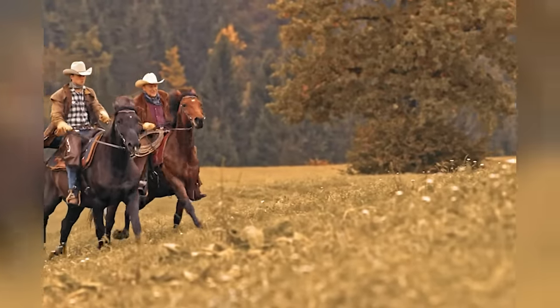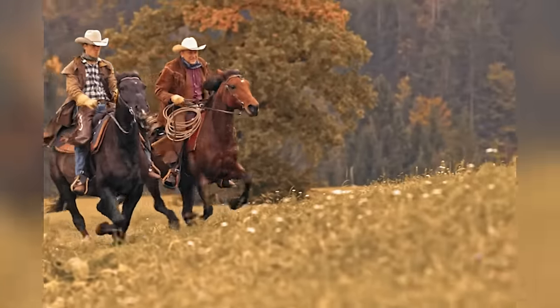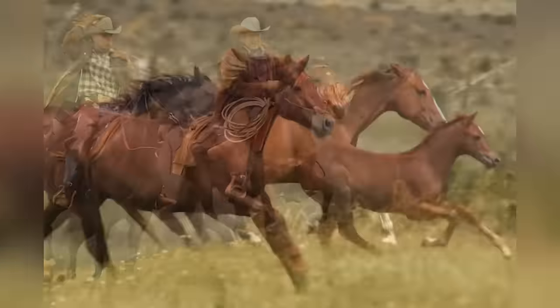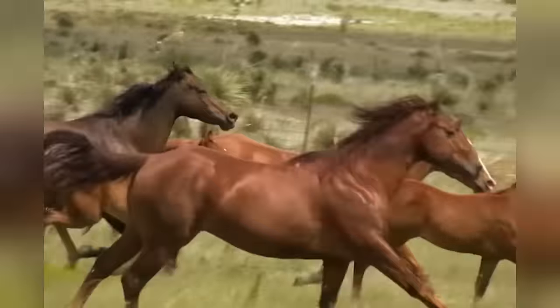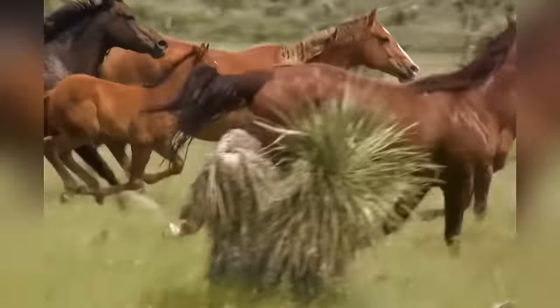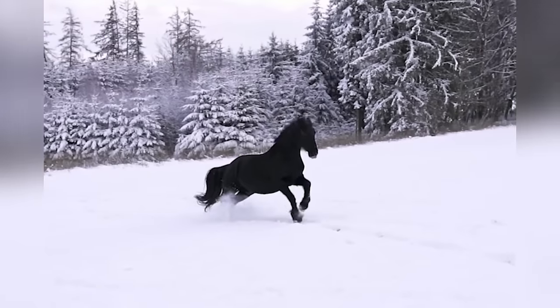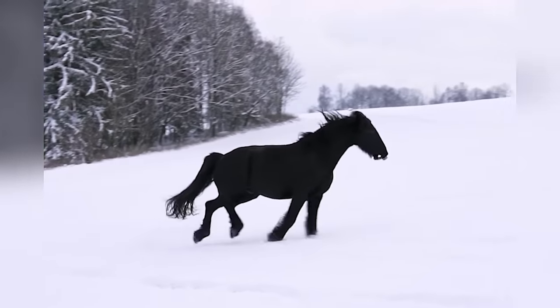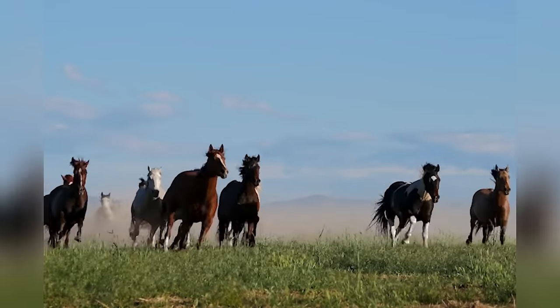The horses we see today, whether wild mustangs or domesticated breeds, are distant relatives of these North American inhabitants. If you think about it, they serve as a living link to the continent's prehistoric past, reminding us of a time when North America was a wild and untamed place, filled with extraordinary creatures.